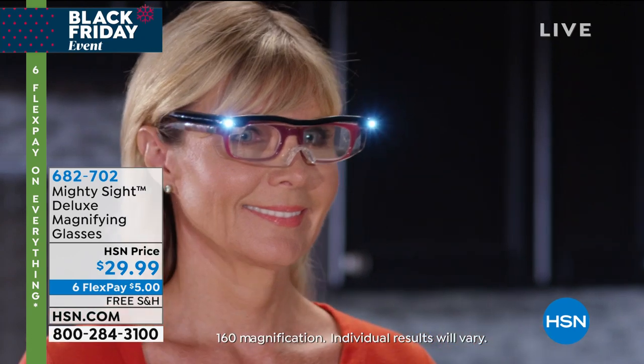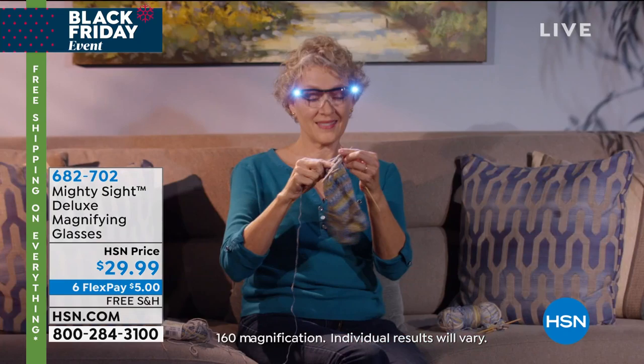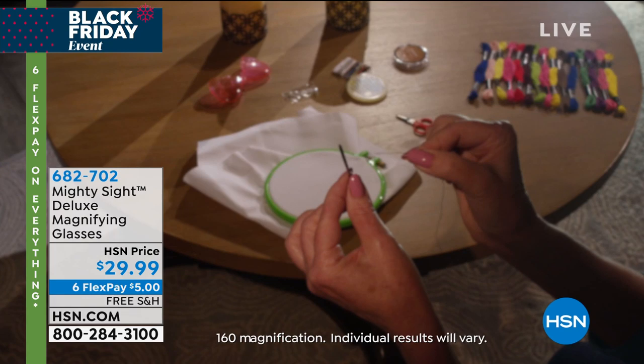We are talking about a special item — this is the coolest thing I think I've ever seen. Completely sold out during its debut. We are looking at 160 percent magnification — let me say this again — 160 percent magnification of what you are going to receive here.